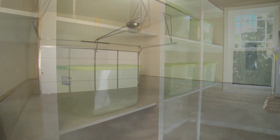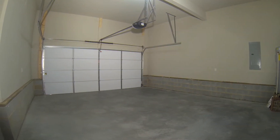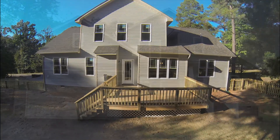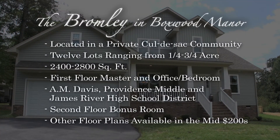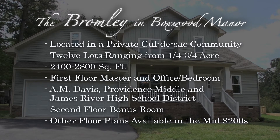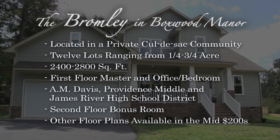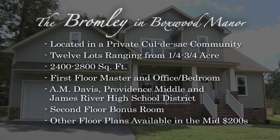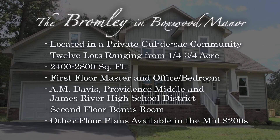A huge emphasis for us when we were designing these homes was an actual two-car garage. As a builder, it's important to recognize that you're not just selling a house to somebody. The buyers are making an investment — probably the biggest investment they'll ever make in their life — their home. They're going to raise their family here.